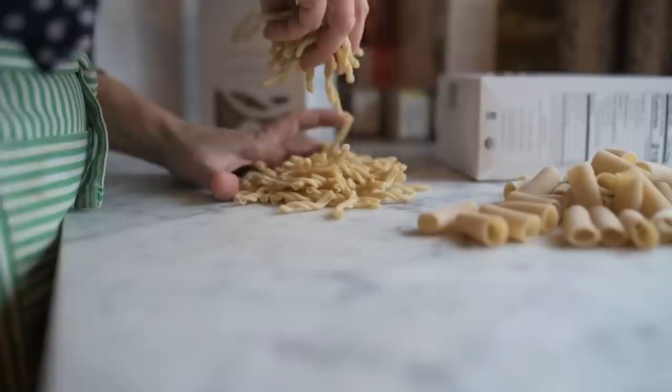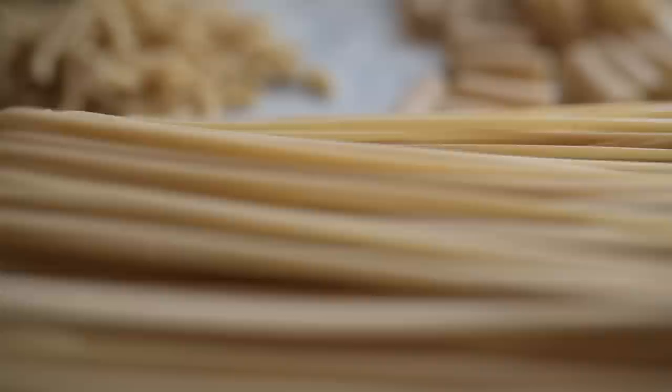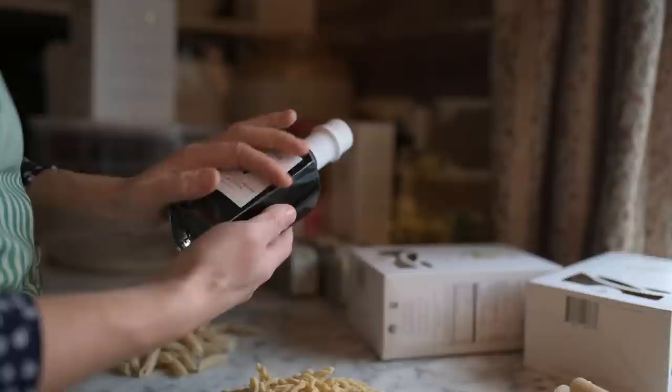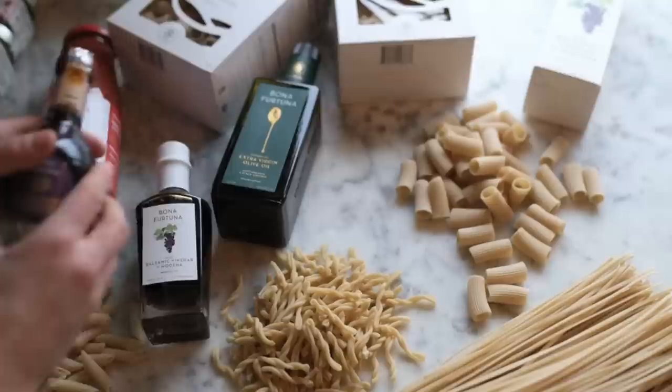I'm so excited to introduce you to Bona Fortuna Italian Goods today, and I'd like to thank them for sponsoring this video. There's a special link for you to shop with below. I came back from Sicily hungry for their food, and that's when I discovered Bona Fortuna products. The farm is nestled among the Sicilian mountains, and it's managed to be intertwined with the natural biodiversity and local wild flora and fauna. All the olive oil is cold-pressed right on the farm to ensure the highest quality.